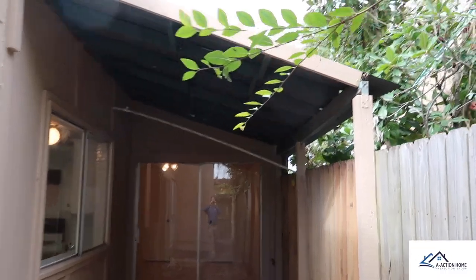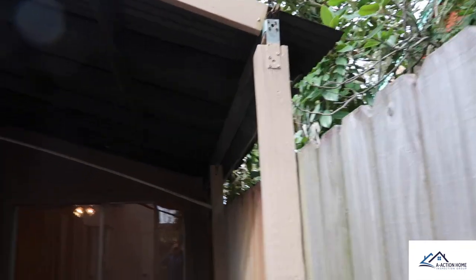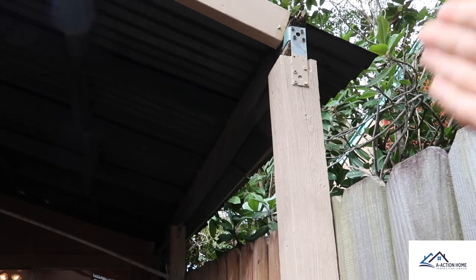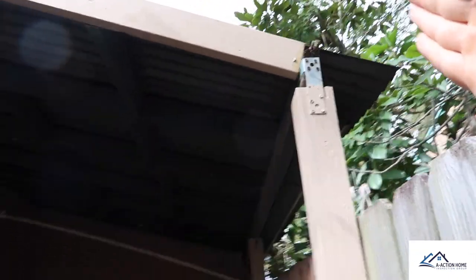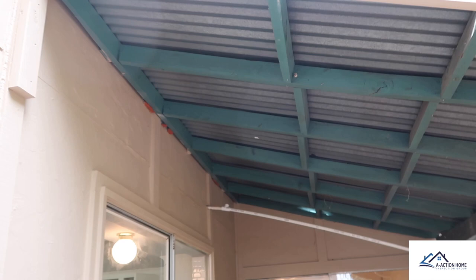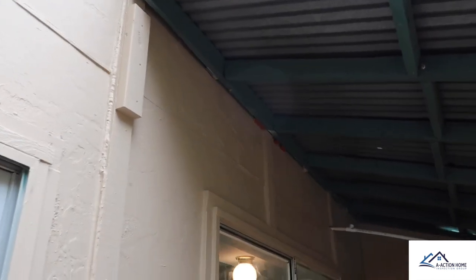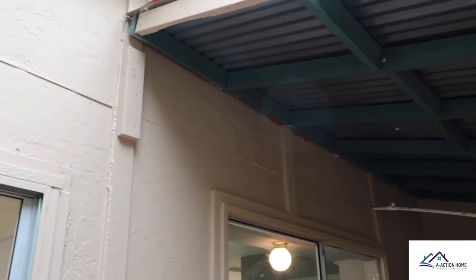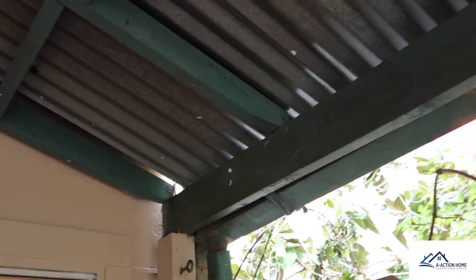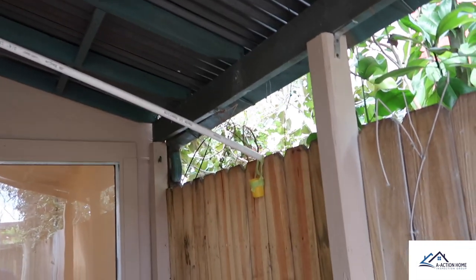Walking up to this patio, you can see several deficiencies — it wasn't installed properly, probably a DIY job. This post is not notched in properly and not using the proper fasteners or brackets. The top board is being pushed off to the side, it's not bolted into the property, there's no ledger board, and this is allowing extra stress on the structure and causing damage. They didn't even install a bracket on the last post either.